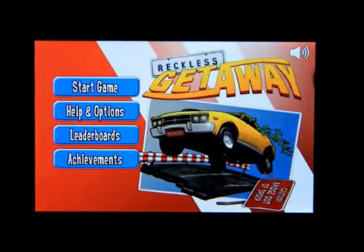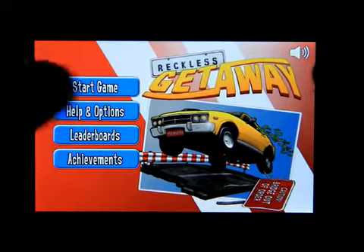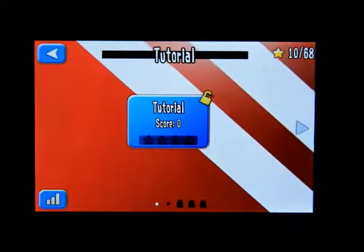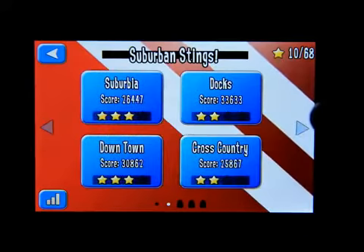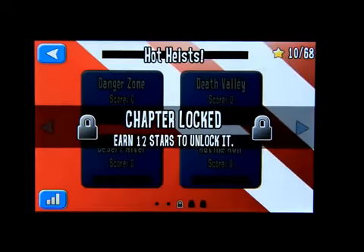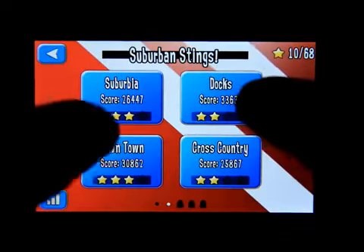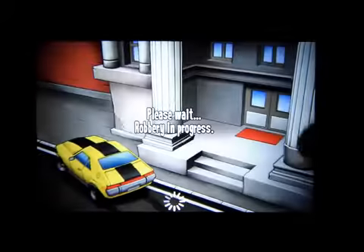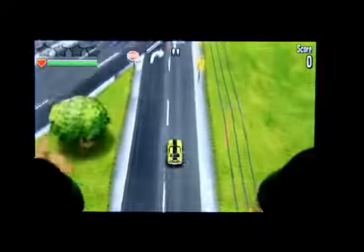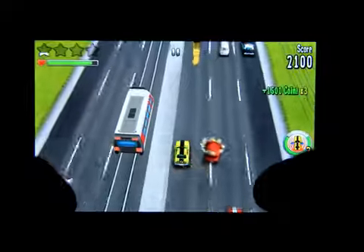Here we go — there's Start Game, Help, Options, Leaderboards, and Achievements. Let's click on Start Game. You can play the tutorial, and you have to get past these four levels to move on to the next four levels. In order to play those levels, you have to earn 12 stars from the previous four maps.